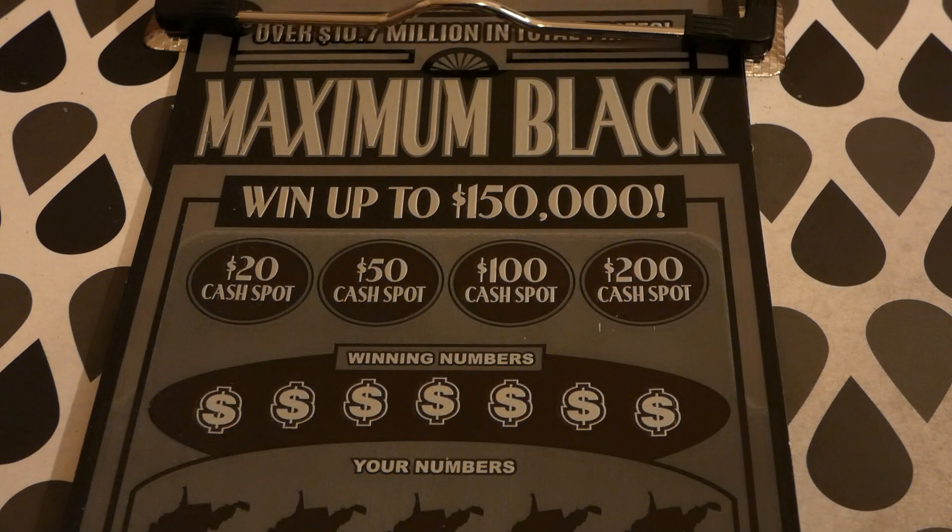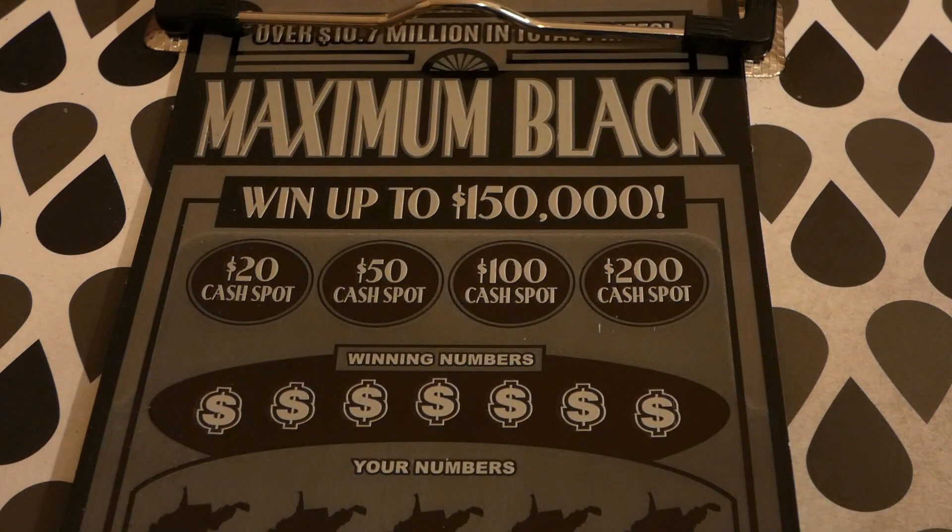Hi guys, Virginia Scratcher here. Today I have two West Virginia Lottery Maximum Black tickets. These are $20 tickets, started on January 31st, 2019. Odds of any prize are one in 3.41. There are still two of three $150,000 top prizes left and four of six $25,000 second place winners still out there.